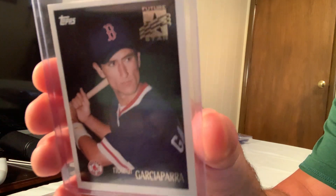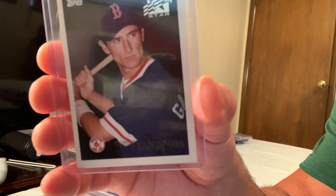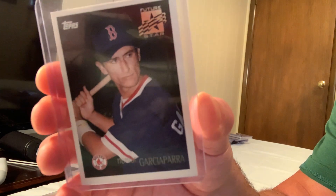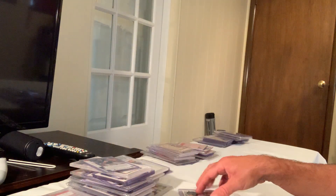The Nomar Garciaparra Topps Future Stars card is also on the list, selling for around $100.